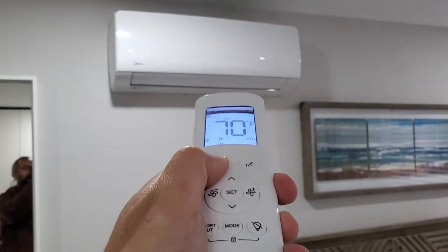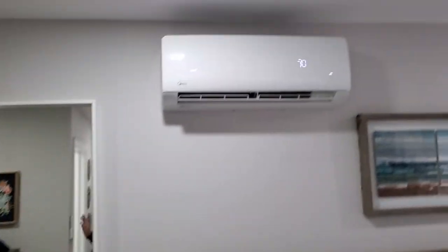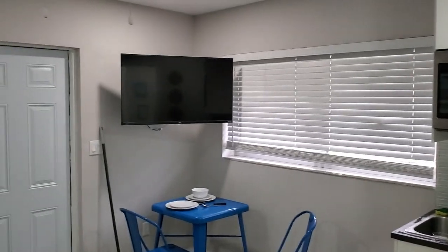Here is the temperature control, because Florida can be really hot. That thing has a lot of power on it — it will cool the room down. So thank you guys so much for joining us today.